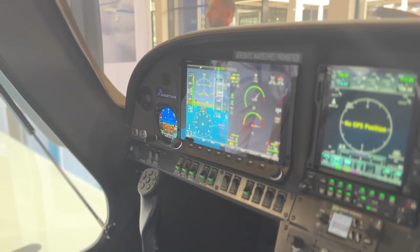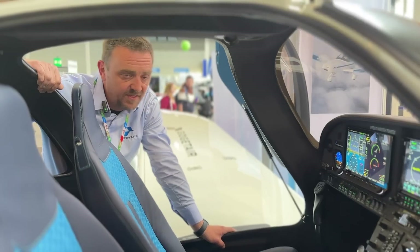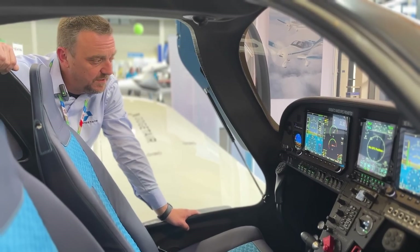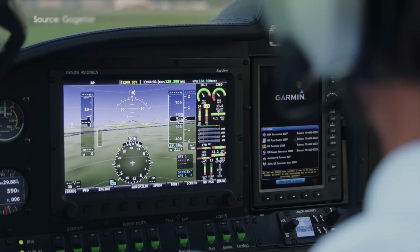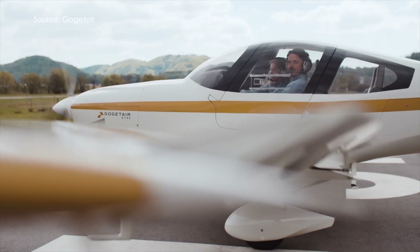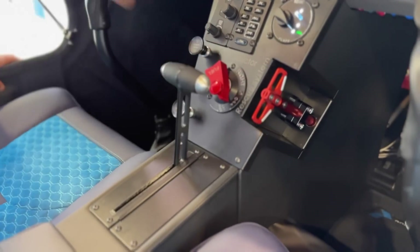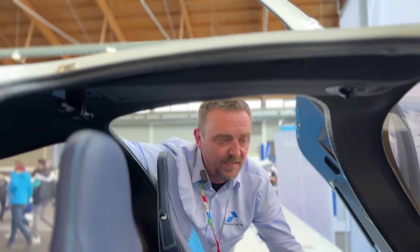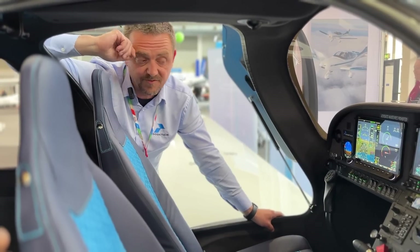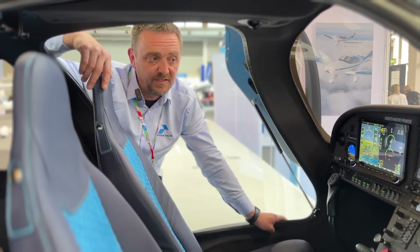As a standby, we have installed the GI-275, which is wired and coupled with the GTN 750 but works as an independent attitude indicator. In case of a failure, the GI-275 will enable all the functions provided by the Dynon displays. Regarding safety, we have a rescue parachute system installed by GRS, activated by a side handle. The parachute system is installed in the front right side of the aircraft for ejection, and on the bottom there is an outlet for a rocket smoke system so that smoke and fumes will not fill the cabin when activating the parachute system.